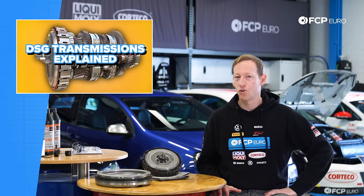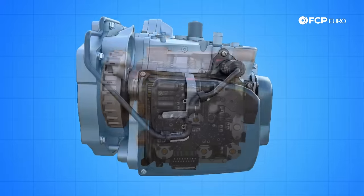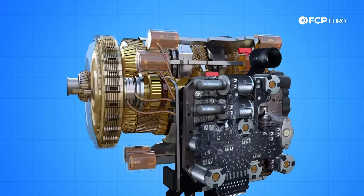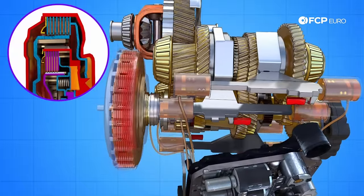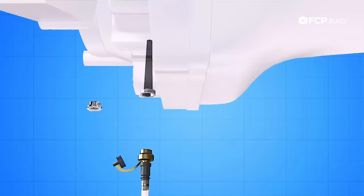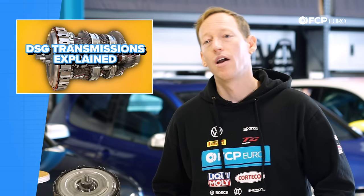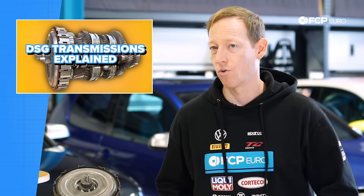Let's get into some of the inner workings of the DSG. As mentioned, a DSG transmission does have a clutch system, very much like a manual. The difference is that most DSGs or dual clutch transmissions have a wet clutch design, which means the clutches are lubricated by the transmission oil that also goes through the rest of the transmission. This has some advantages — primarily it helps to cool them and also helps to minimize wear, which means your DSG clutch pack will last quite a long time as long as you do your normal services.